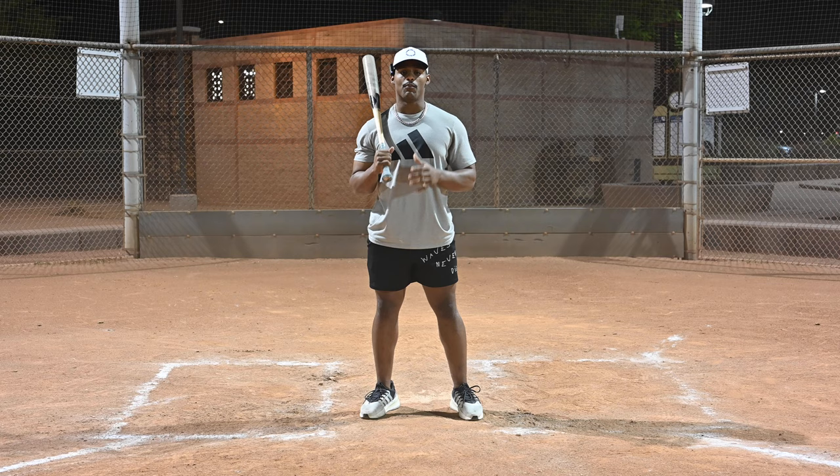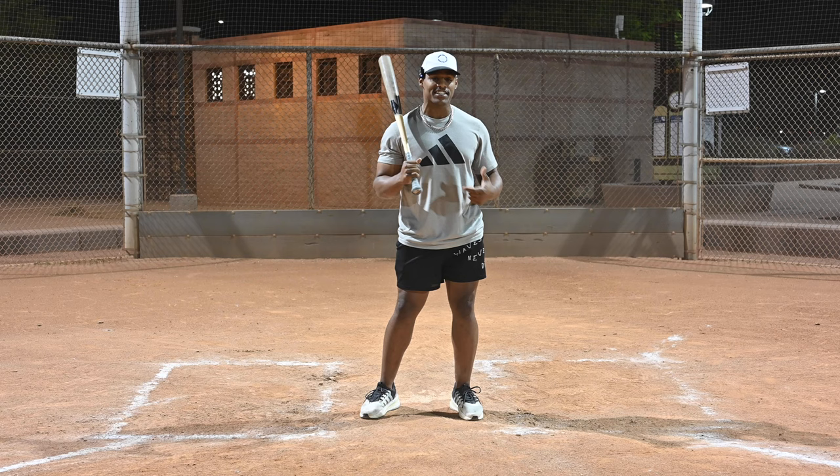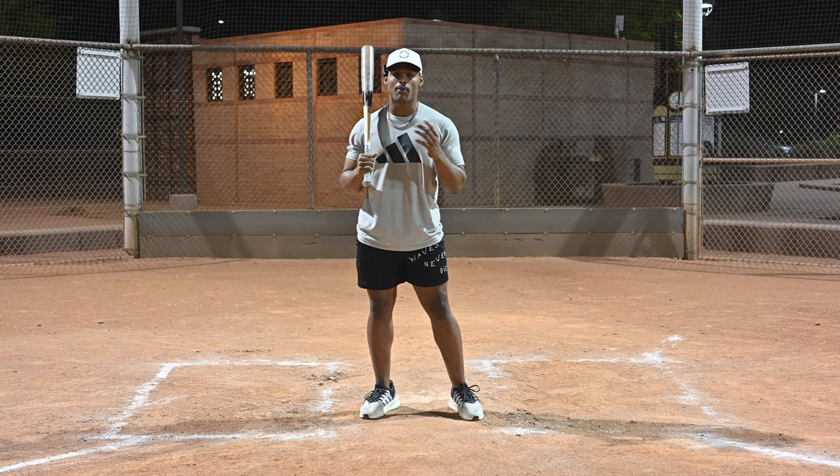The second component of this program is power. My strength coach at the University of South Carolina told me all the players with the highest exit velocity moved weight the fastest with their lower body — and not only that, but the most weight with the most speed. So in this program, we're going to show you how you can become the most powerful version of yourself.